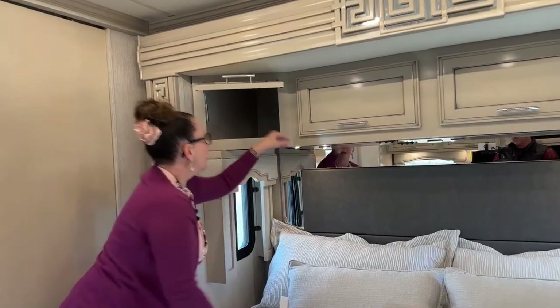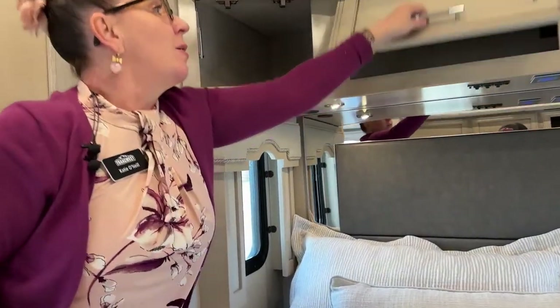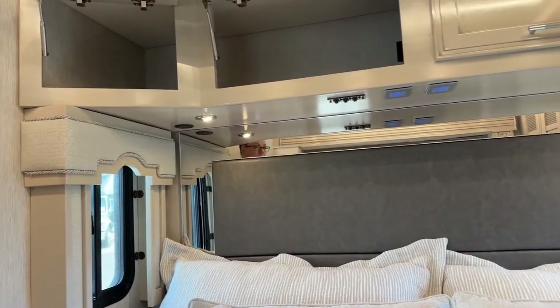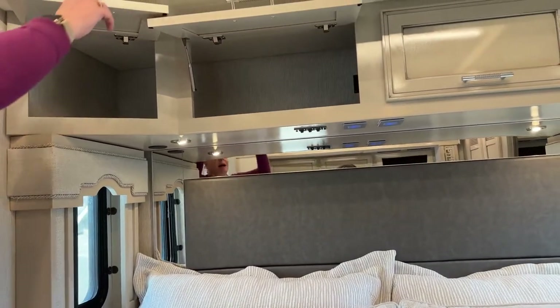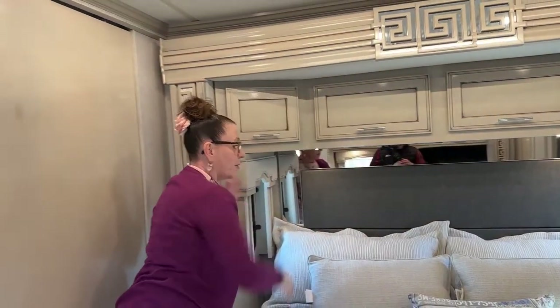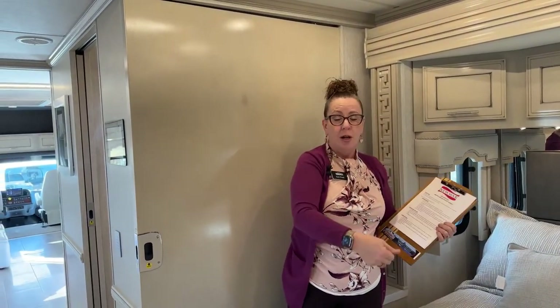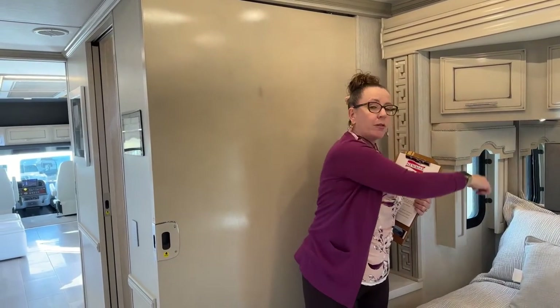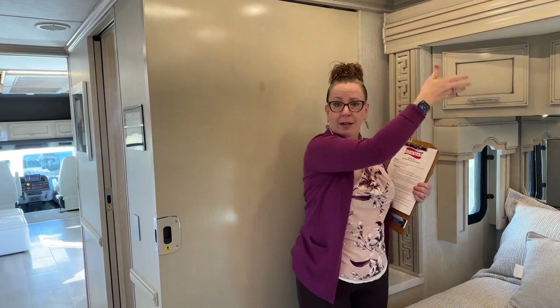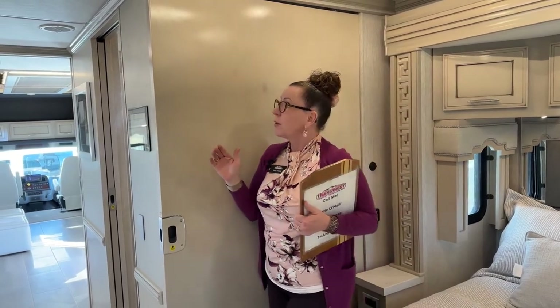Up here there are some grommets, so with these two 110 outlets up top, if you wanted to run your computer, laptop, or iPad — maybe you're listening to a book on tape or trying to find your next campsite — you've got plenty of power there without having to plug in over here. You can just run those little cords down, drop them through, and when it's time to get up and go, you just pull them back into the top. Really cool feature.